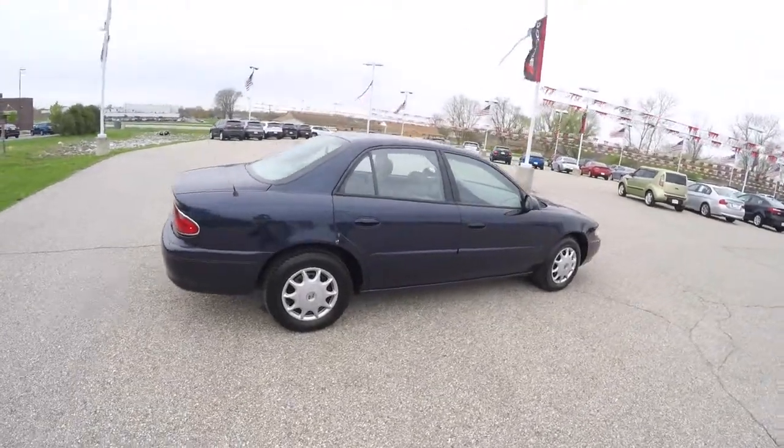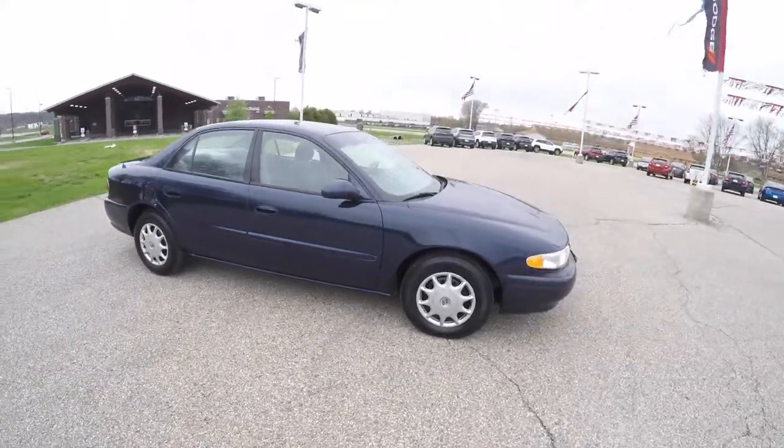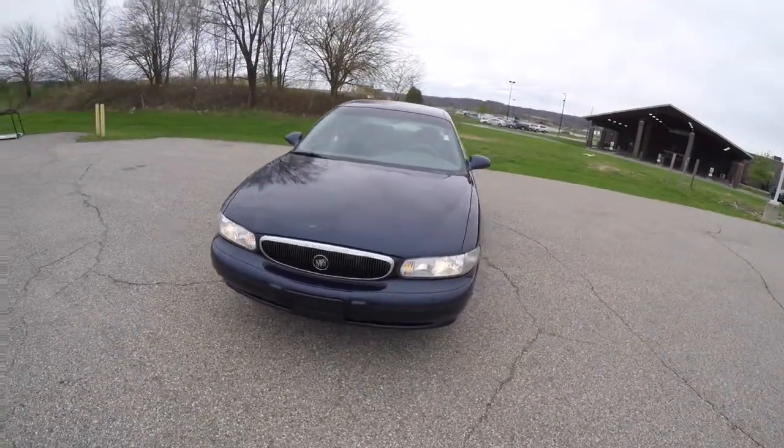This concludes our quick walk around look at this 2003 Buick Century. If you have any questions or would like to see this vehicle, please contact our showroom. One of our friendly sales staff will be more than happy to answer any questions you may have.